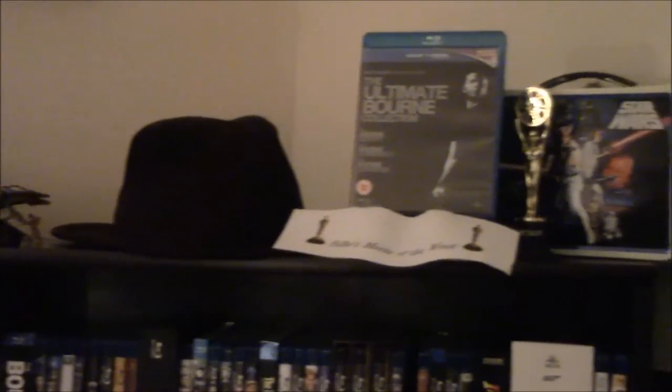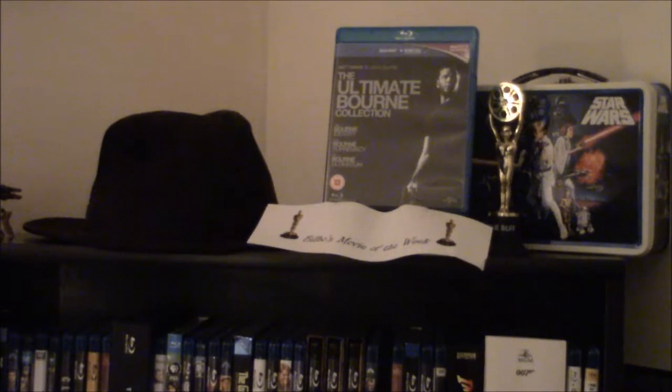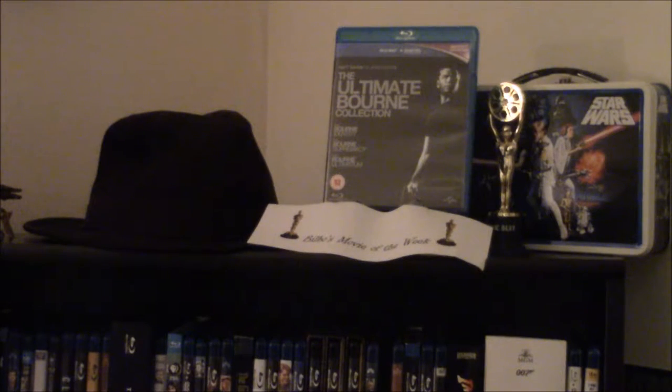Next, I had an idea that I thought was kind of cool. I'm doing a Bilbo's Movie of the Week — it's on a nice little pedestal there. So each Friday I'm putting out a new movie to recommend to whoever comes by and cares about my recommendations, which probably won't be a whole lot of people, but it's just an idea I had. This week, of course, it is the Bourne Collection.